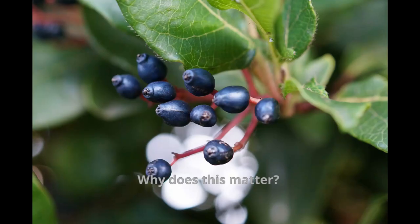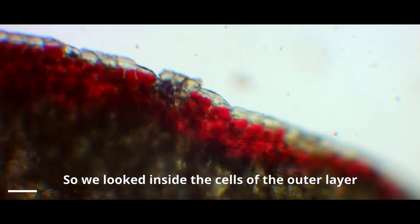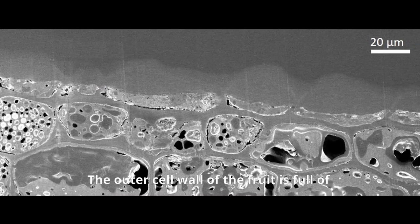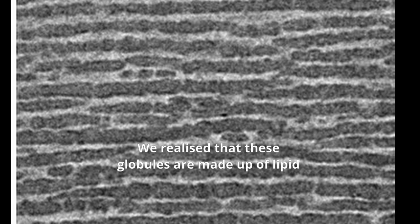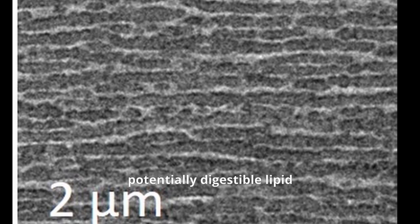Why does this matter? Well, we were wondering why the fruit looked so strange, so we looked inside the cells of the outer layer and found something very unusual. The outer cell wall of the fruit is full of layers and layers of blobby globules. We realised that these globules are made up of lipid — and not just any lipid: potentially digestible lipid, potentially a fat.